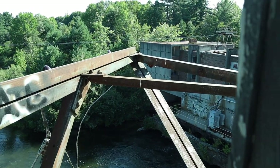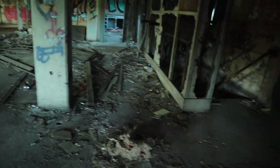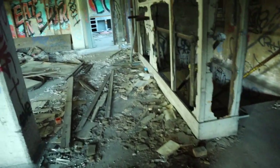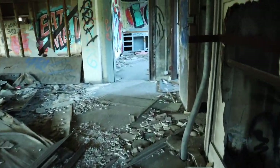If you look over here, it appears they still have an active building right there, so we don't want to be in view of those.